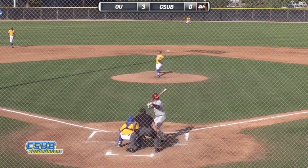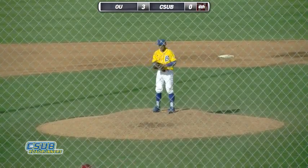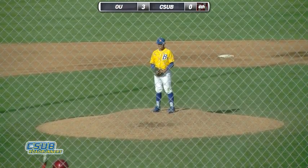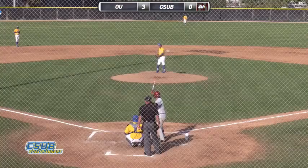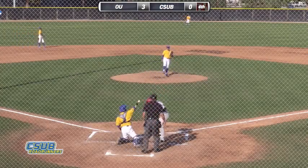Walker leading off. First pitch is outside to Walker — one ball, no strikes. Here's the 1-0 pitch, outside again, 2-0.